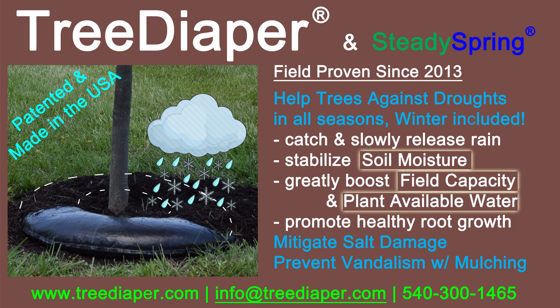Tree diaper technology is patented and made in the USA. Check us out at treediaper.com for more information. You can also give us a call or send us an email. Thanks for watching.